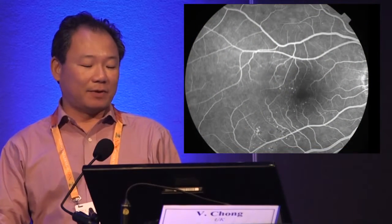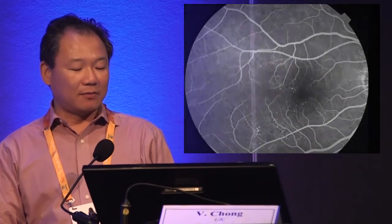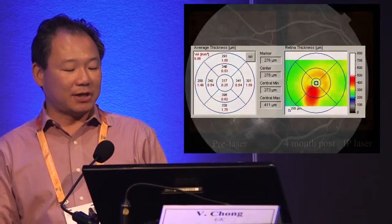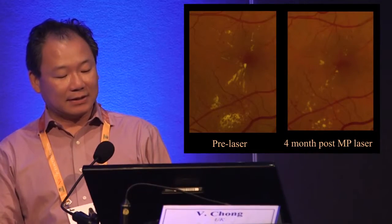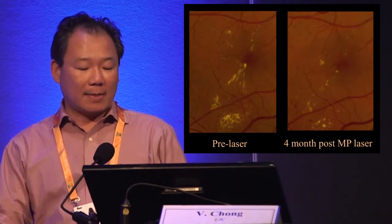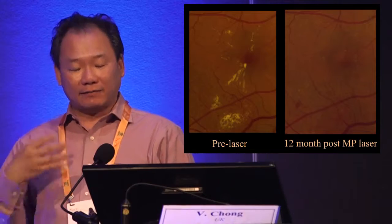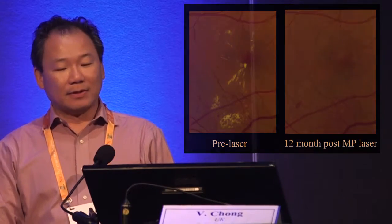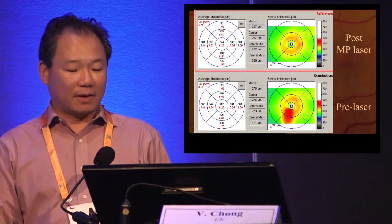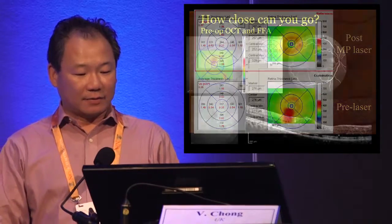We published a case a long time ago involving a micro aneurysm with a leaking micro aneurysm and OCT changes. We carried out just one laser treatment on that area, and then without any further treatment at 12 months, the edema disappeared with corresponding improvement on OCT.